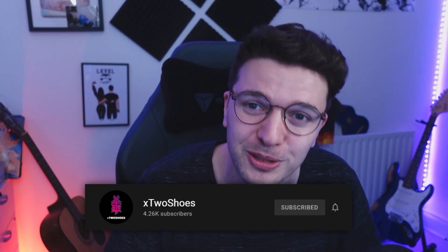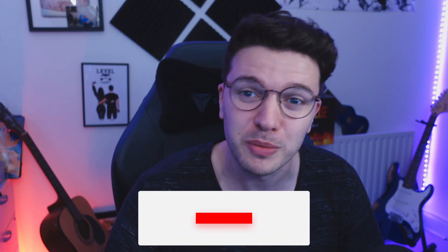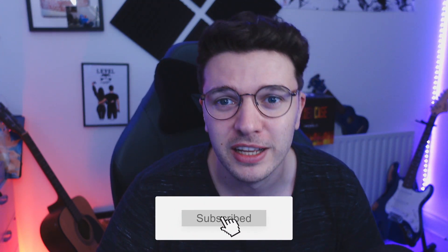Before we get into the video, I want to thank everyone so much again for 4,000 subscribers here on YouTube. That is absolutely wild. Only like two videos ago, I was thanking you guys for 3,000 subscribers, so to see it fly up that much is insane. We are on the road to 5,000 subscribers, so if you want to help me on my journey, please hit the subscribe button now on the channel. You absolute legend.